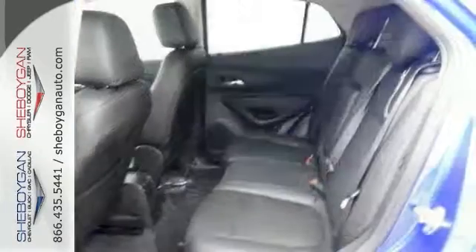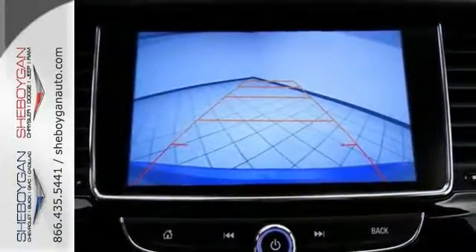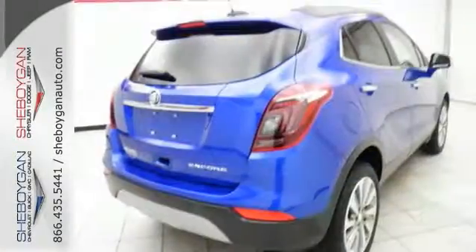Features include Bluetooth, stability control, a push-button start, and a backup camera. It even has a multifunction steering wheel.